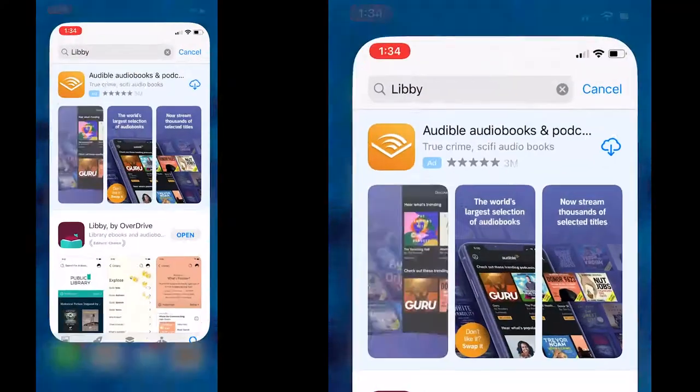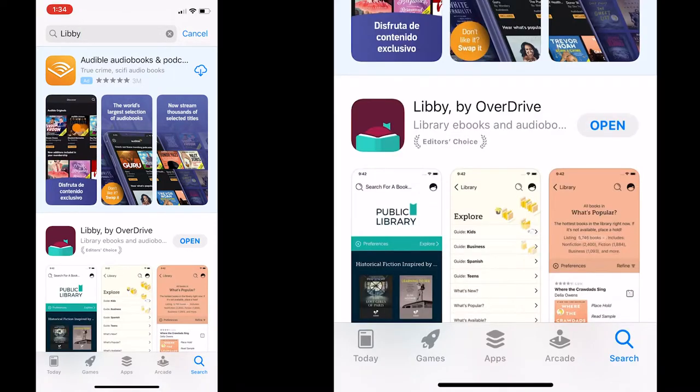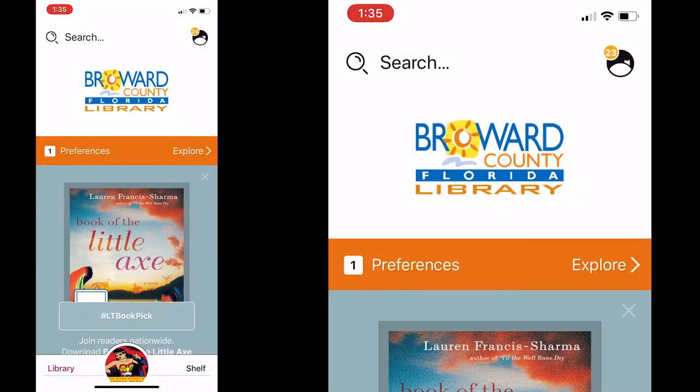The first thing you need to do is go to your app store and search for Libby. You'll find Libby by Overdrive — mine says 'open' but you will have to download it. From then on you will have to connect and enter your library card number, and you will be asked to type your password. Your password is the four last digits of your phone number. Once you know that, everything else is easy.